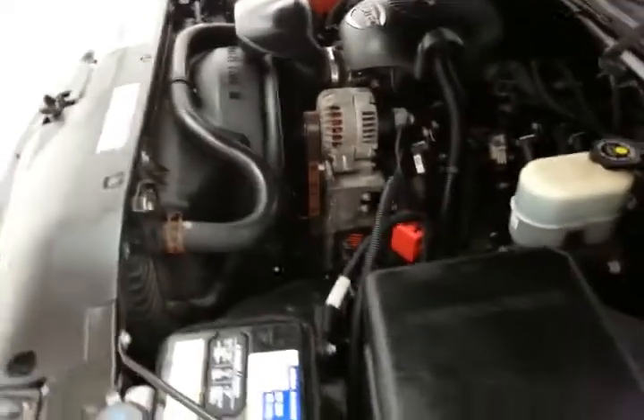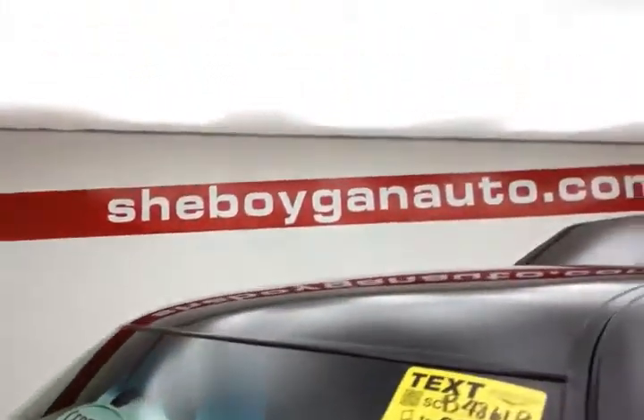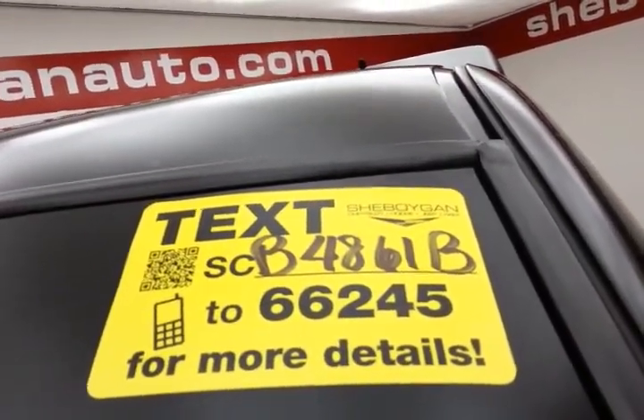EPA fuel economy estimates an average of 15 miles per gallon in the city and 19 on the highway. Approximately 80 to 85 percent of the tire tread remaining. And don't forget about that certified warranty protecting your investment. For more, please go to SheboyganAuto.com or text SCB4861B to 66245.